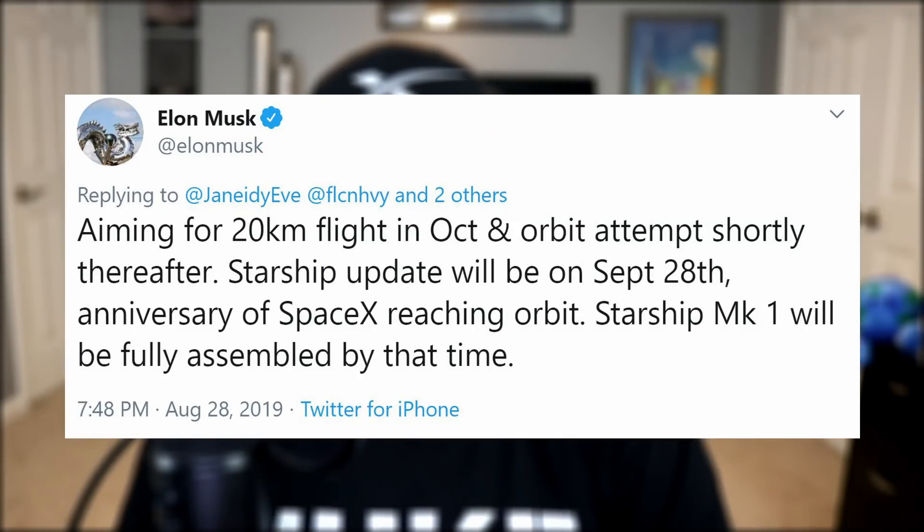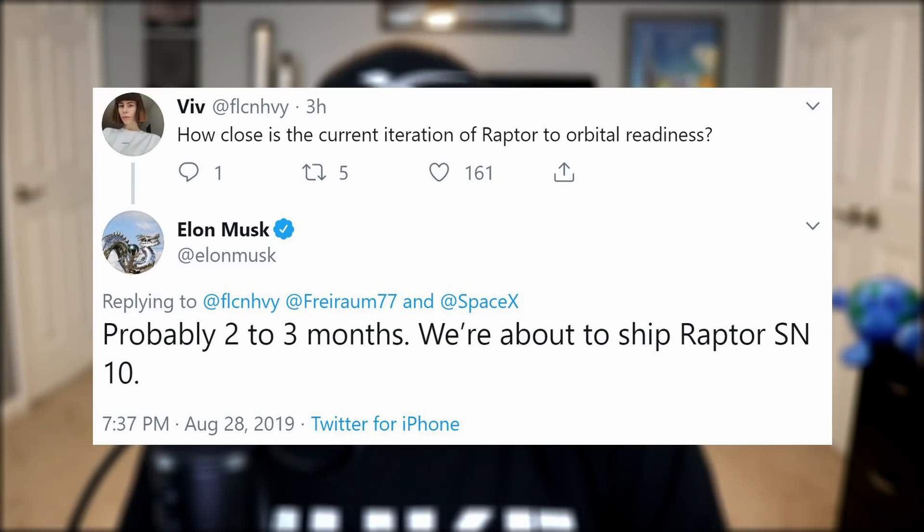Elon Musk confirmed the new date for his Starship presentation on Twitter this week. It's now slated for September 28th, the anniversary of SpaceX reaching orbit for the first time with their Falcon 1 vehicle. And as an added bonus, by that time the Starship in Boca Chica will be fully assembled. Elon also said that Starships should fly to 20 kilometers in October, and further that orbit-ready Raptor engines will be good to go in two to three months. Maybe Raptor 10 is the one Maria captured coming into Boca Chica.